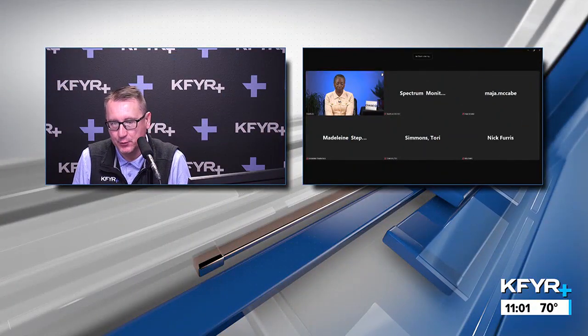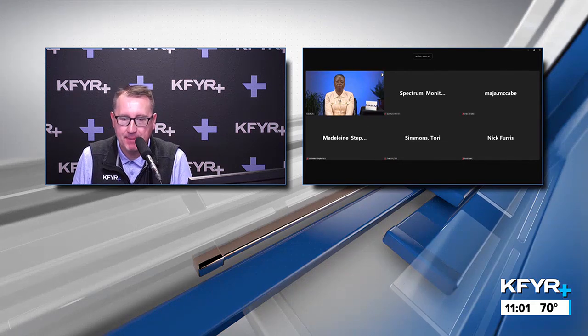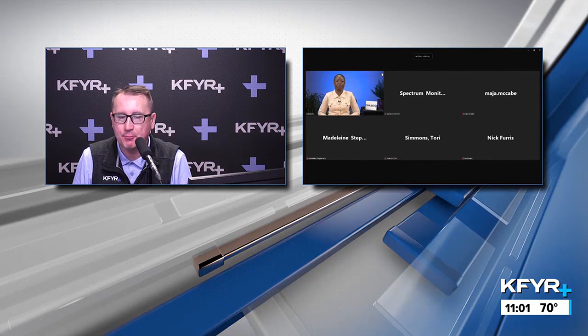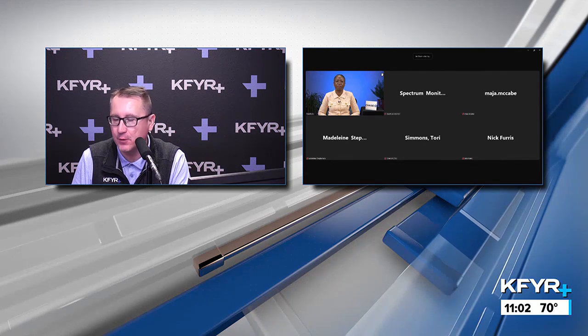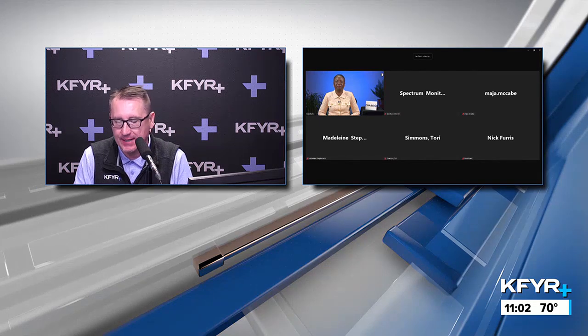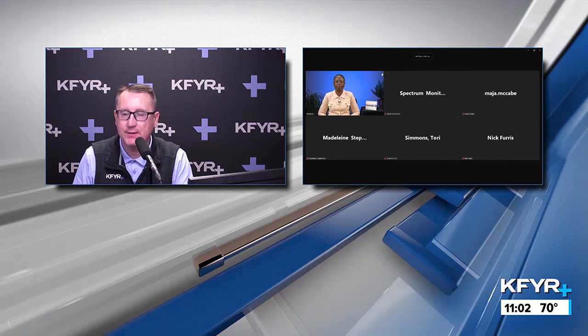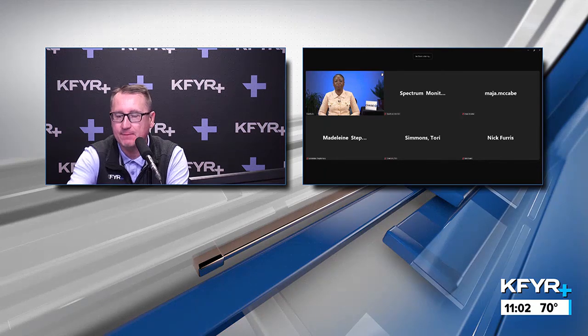Welcome back to the KFYR Plus News Desk. Owning a home is the American dream, but not fully understanding how the process works can turn it into a financial nightmare for some first-time homebuyers. What do homebuyers need to know about the process to save money? Sarita Battles, head of Community Affordable Lending at Chase, joins us live from Florida.